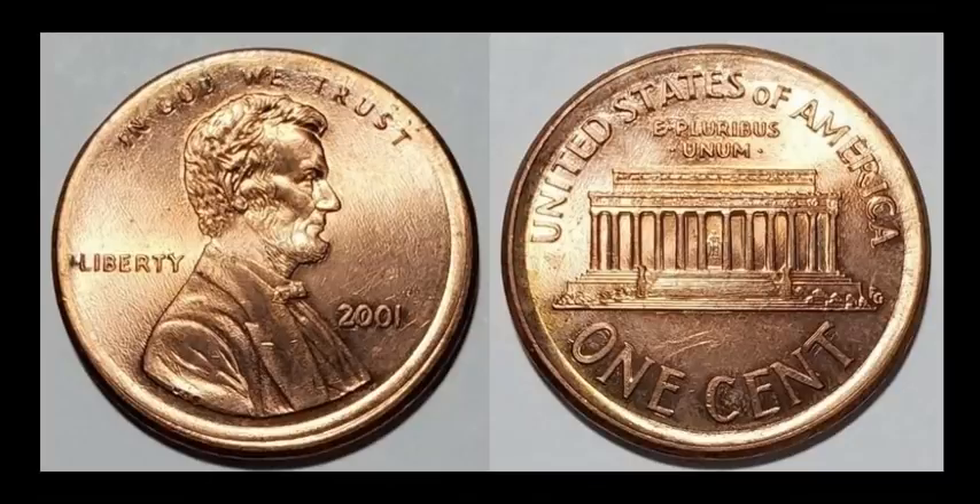We have a 2001 Lincoln Memorial cent. At first glance it doesn't look like anything spectacular, but we do have a nice broad-struck coin. You can tell the coin is just slightly bigger — you can see it right here between the bust and rim, it's a lot more stretched out. These coins were struck without a collar holding the coin together as it's being struck, so the metal flow goes outward like a pancake. This is a relatively common date for such an occurrence. This one sold for $16.50.